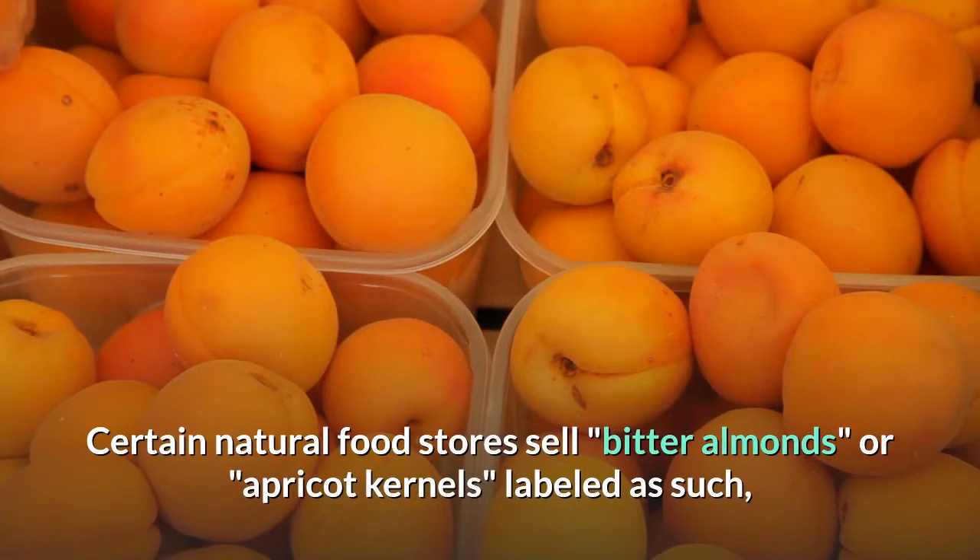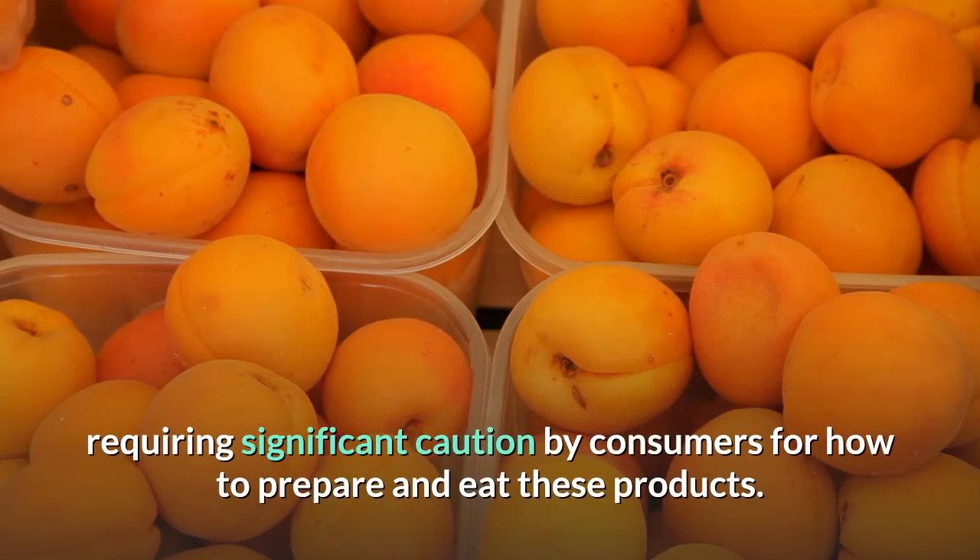Certain natural food stores sell bitter almonds, or apricot kernels, labeled as such, requiring significant caution by consumers for how to prepare and eat these products.